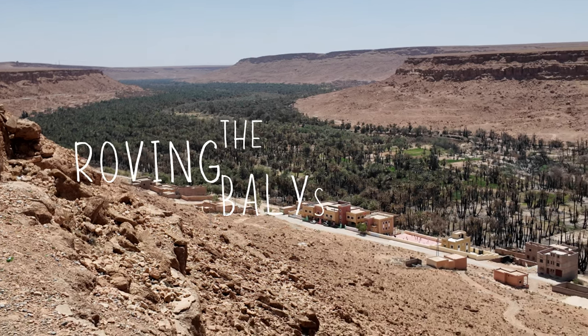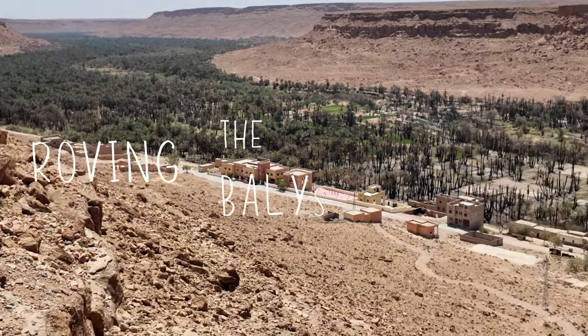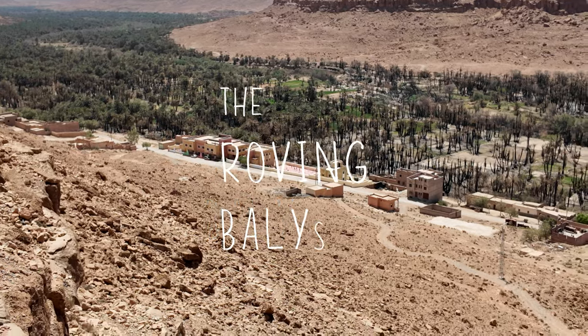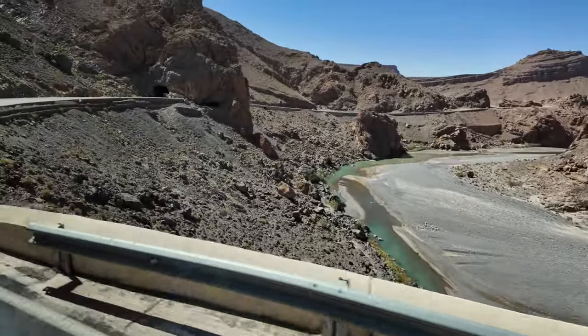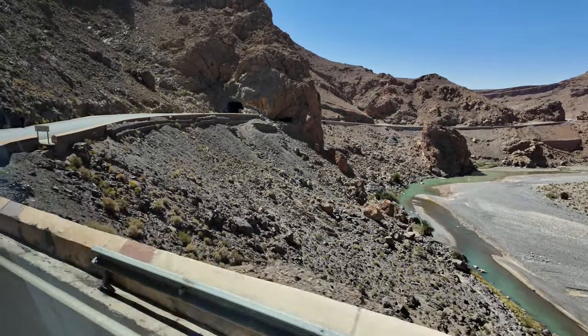Southeastern Morocco, a region where the landscape is as diverse as it is spectacular. Here, nature puts on a show. Around every corner, a new awe-inspiring scene unfolds.